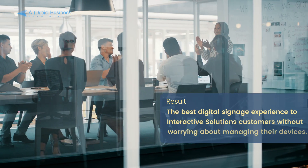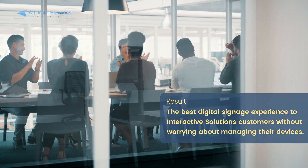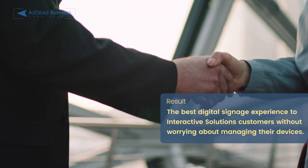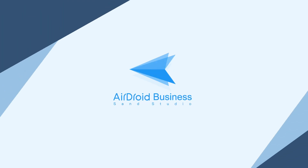With Airdroid Business, Interactive Solutions can focus on providing the best digital signage experience to their customers without worrying about managing their devices. Try Airdroid Business today and experience the ease of device management for yourself.